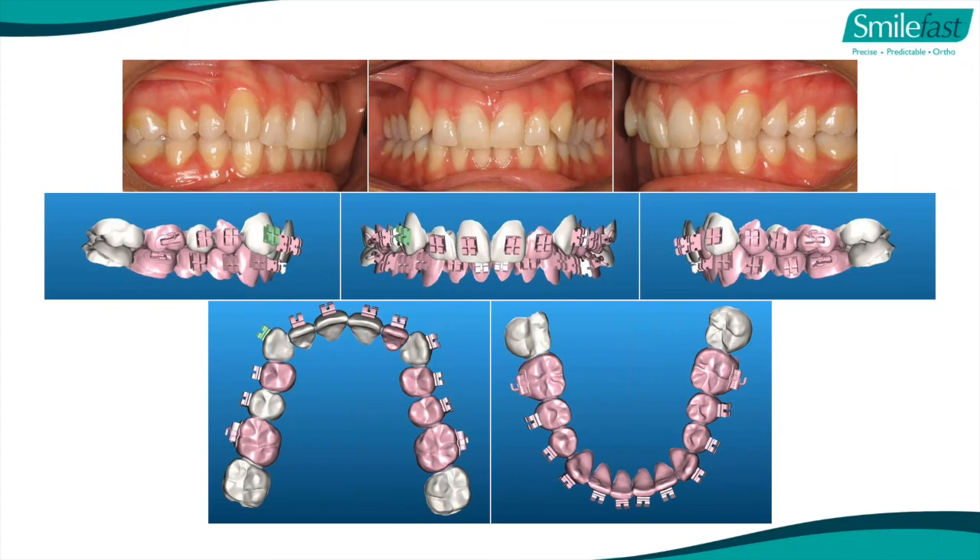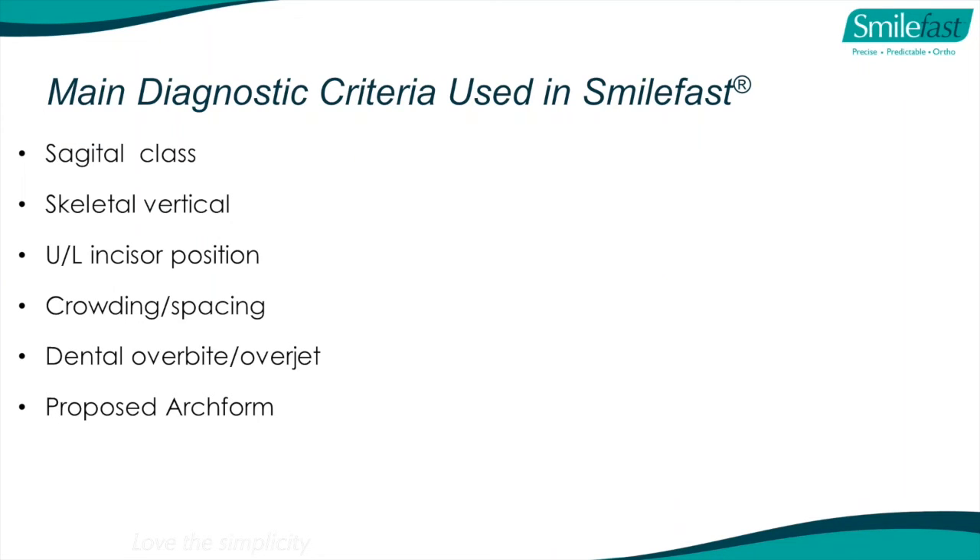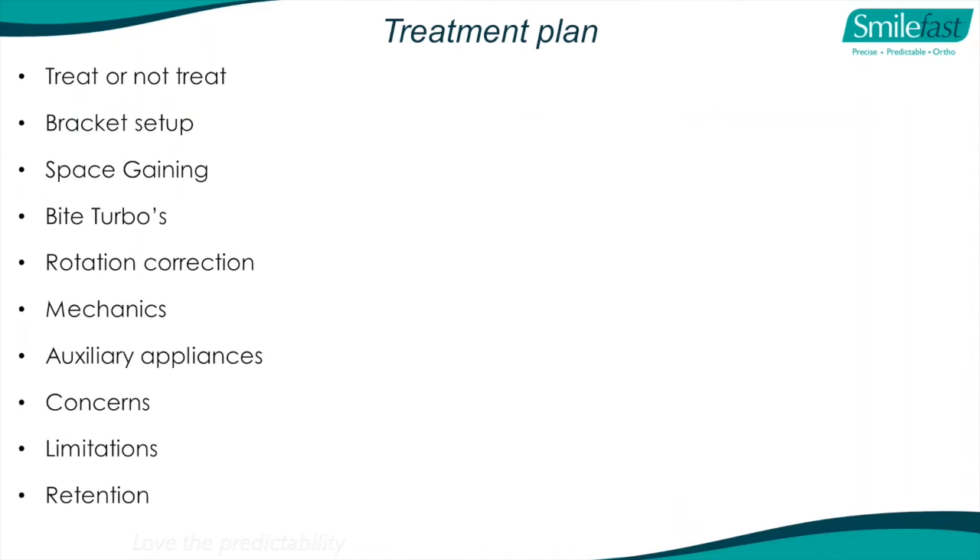We have the 3D viewer showing this case with brackets in the maloccluded position and our anticipated final outcome. We teach you diagnostic criteria - each case is diagnosed in a systematic way. This may not make sense tonight, but after the first day of our SmileFast Pro course it's going to make total sense. We give you a very systematic approach to diagnose each case, and then a systematic approach to treatment plan each case. The first question we always ask: do we treat or not treat?